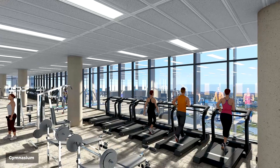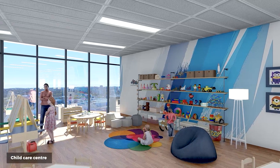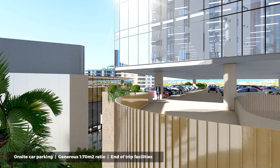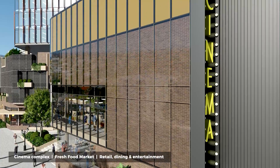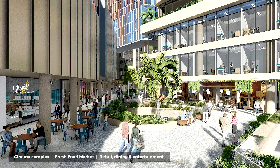The precinct includes a gymnasium, childcare centre, GP and specialist health services, an abundance of on-site car parking offering office tenants a generous 1 to 70 square metre ratio, end-of-trip facilities, cinema complex, and a fresh food market and a range of retail.